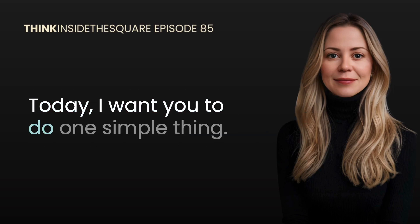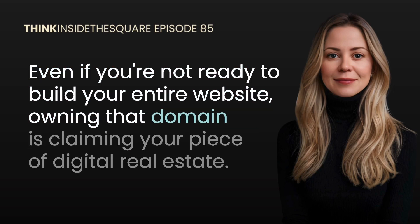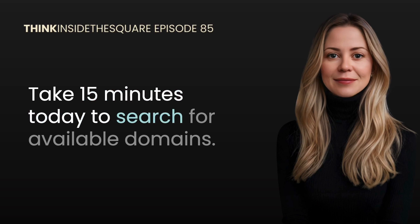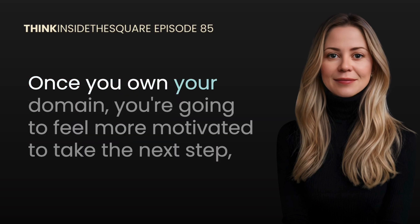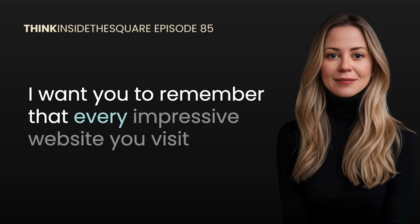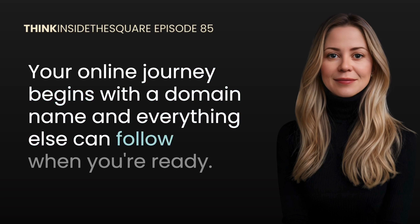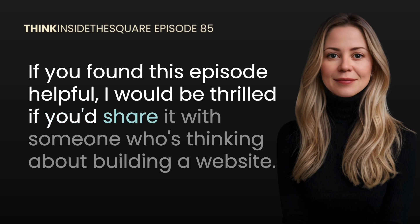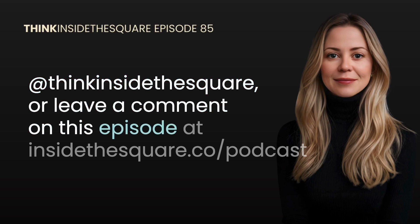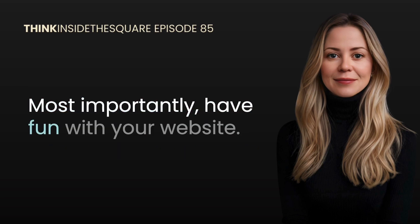So what's your next step today? I want you to do one simple thing: if you don't have a domain yet, research and secure that domain name — even if you're not ready to build your entire website. Owning that domain is claiming your piece of digital real estate, ensuring nobody else can take the perfect domain that matches your business idea. Take 15 minutes today to search for available domains. Once you own your domain, you'll feel more motivated to take the next step — whether that's setting up your professional email or starting to build your actual website. Every impressive website you visit today started with someone taking that first simple step. If you found this episode helpful, share it with someone who's thinking about building a website. I'm Becca Harpane from Inside the Square — thank you so much for listening, and most importantly, have fun with your website. Bye for now!